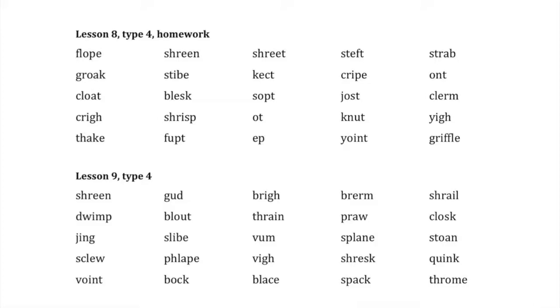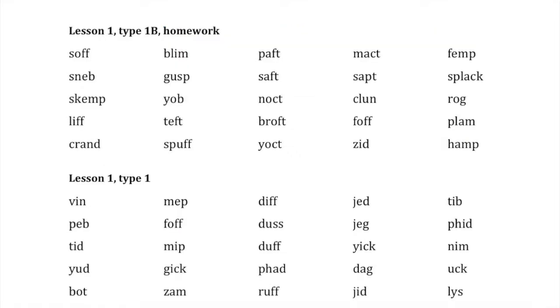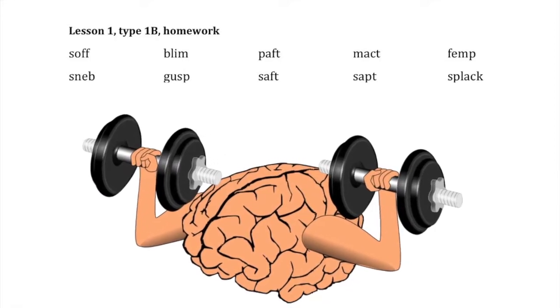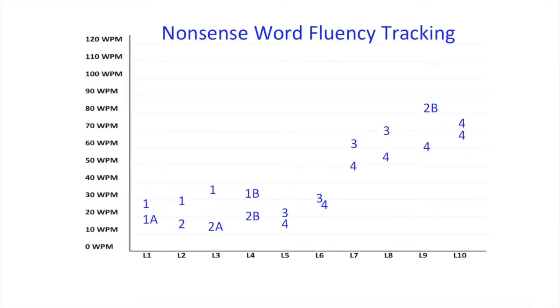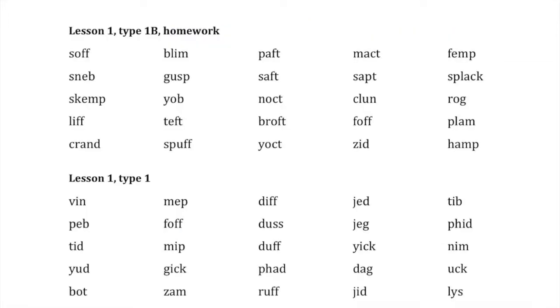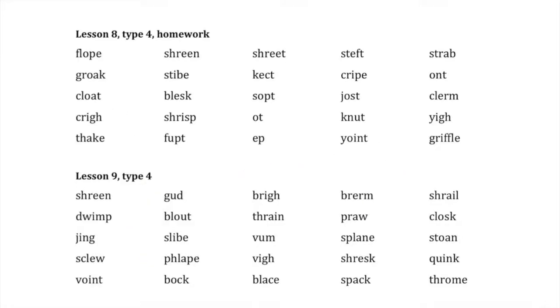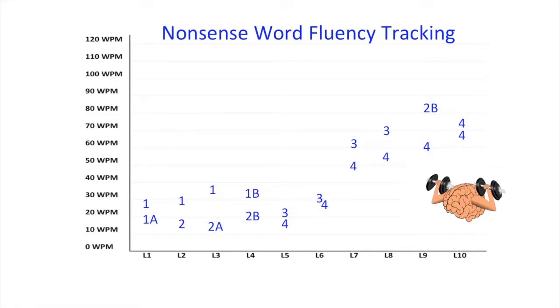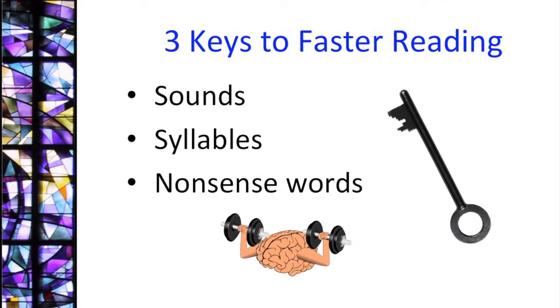Continue daily reading and tracking of the nonsense words for at least a month after completing the Syllables Program. The nonsense word reading and tracking can be done in less than 10 minutes a day. If nonsense word accuracy is less than 100% after completing the Syllables Program, do daily readings to work on building up accuracy and time only once a week for speed. Work on reading accurately first before you work on improving your speed. Speed will come with time and accurate practice. You don't want to practice bad habits. The three keys to improving reading speed are sounds, syllables, and nonsense words.